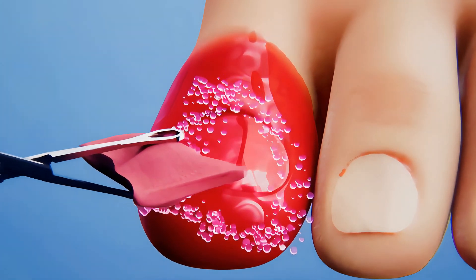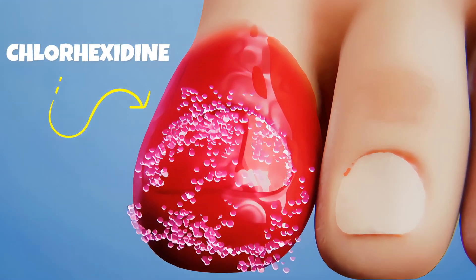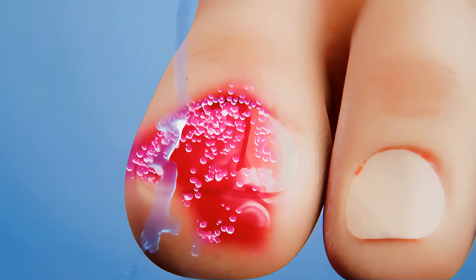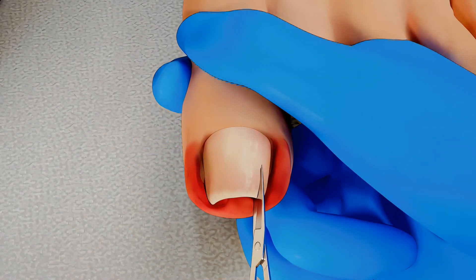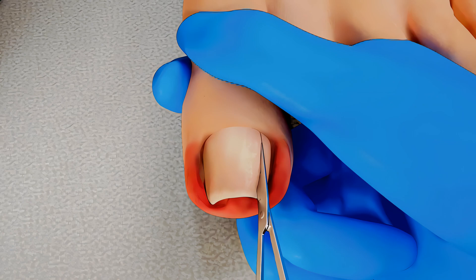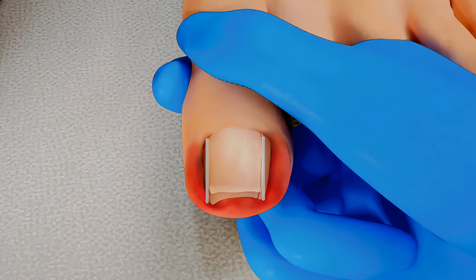The whole toe will be washed with chlorhexidine, an antiseptic with bactericidal properties to prevent further infections. Surgical removal of the ingrown nail involves removing a small portion of the side of the nail and destroying the nail bed beneath.